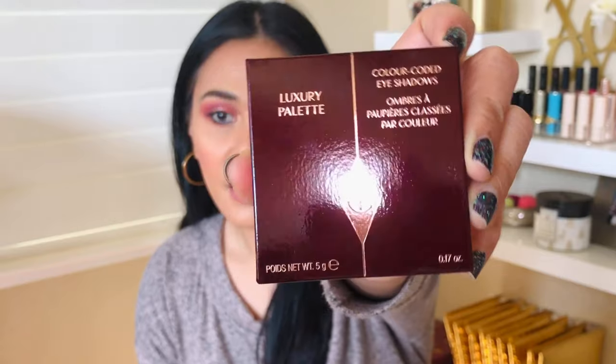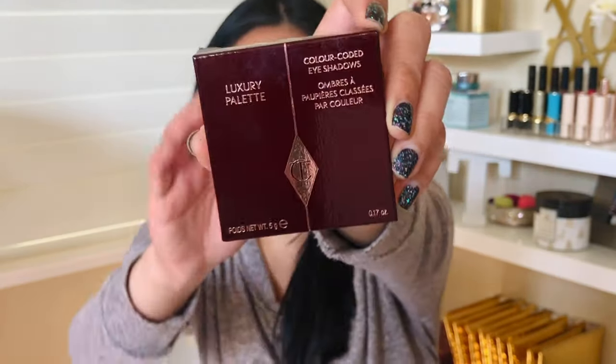The last one in my box is from Charlotte Tilbury — it's their luxury palette. I don't own anything from her. Although I have a good amount of makeup, I have way less than the average YouTuber or makeup guru because I'm very selective with what I buy. I know what I want and I pay attention to my budget.